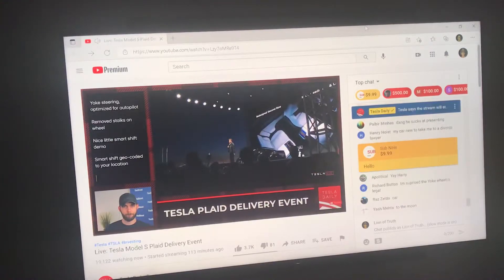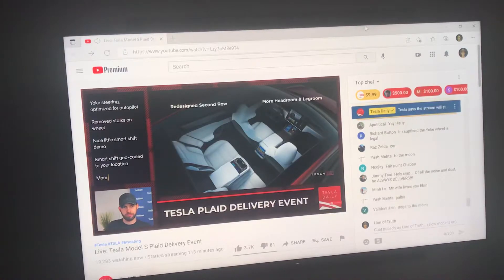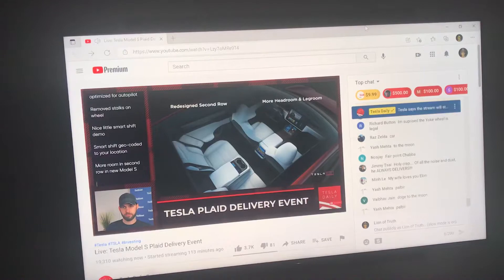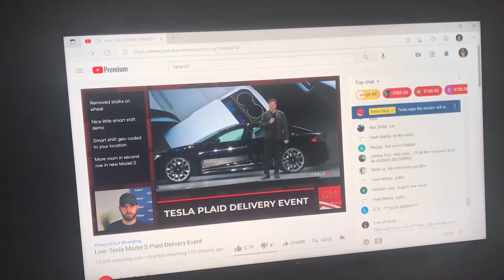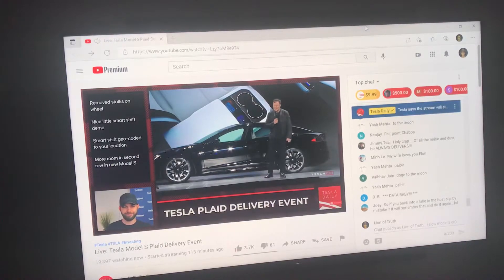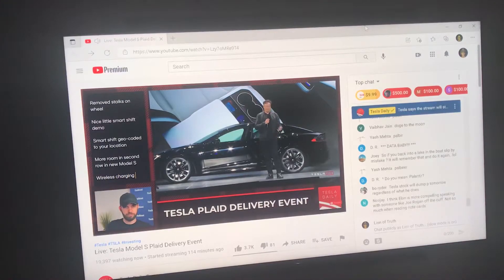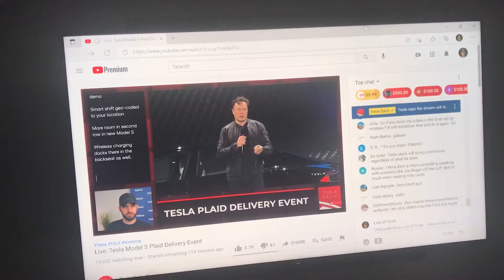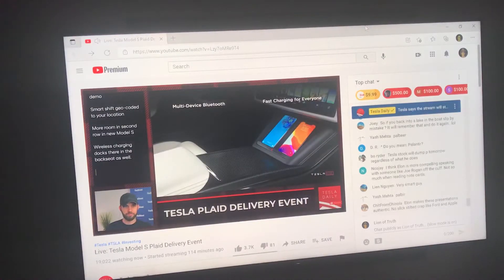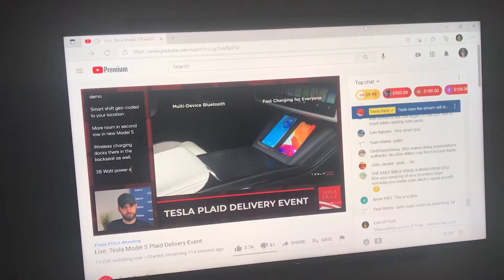We've redesigned the interior so that the front instrument panel is actually slimmer and thinner, allowing us to move the front seats forward, giving more room to the back seat. We reclined the rear seat more and reduced the interior trim, so the new Model S actually has a legit, quite comfortable back seat. There's also a rear screen so you can control everything from the back.